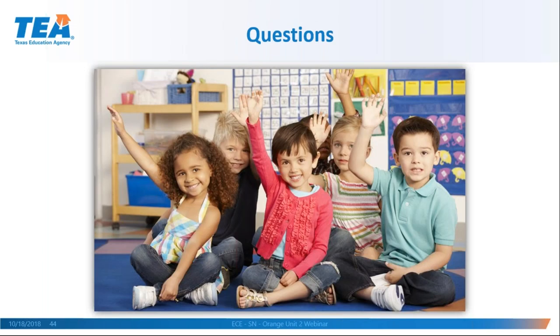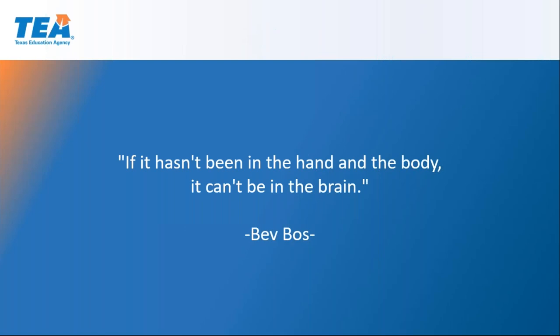Any last-minute questions — I'm going to turn off the recording and answer them by email given time constraints. I want to close with one of my favorite quotes from Bev Boss: 'If it hasn't been in the hand and the body, it can't be in the brain.' I think that says it all. You all have a great rest of the day, and thank you for your participation. I'm going to turn my mic off but you can keep writing questions, or write them down and I'll get to them today or tomorrow.